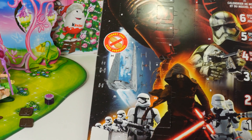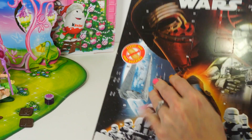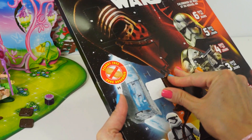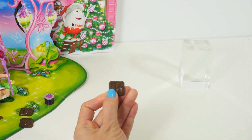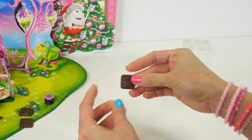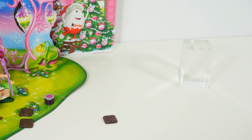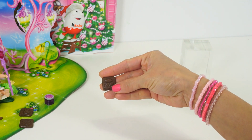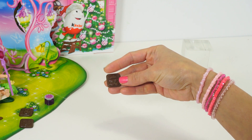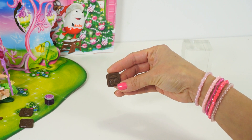Star Wars number 5. It looks like a stormtrooper. I don't think it's Darth Vader — it could be Darth Vader too, but I'll go for the stormtrooper. Super cool!